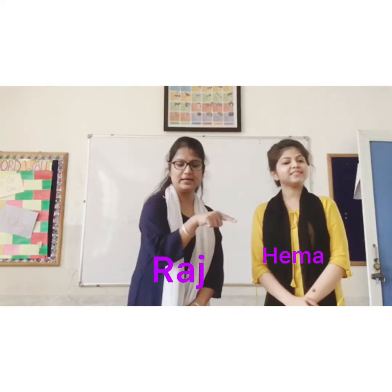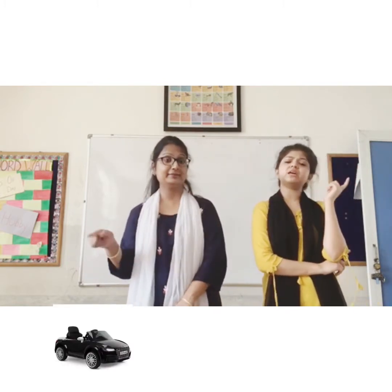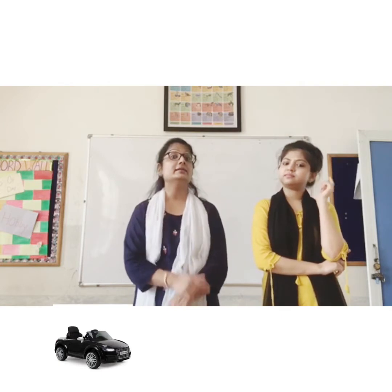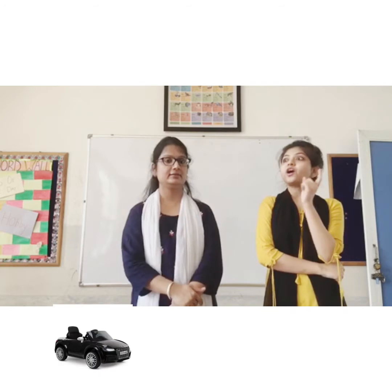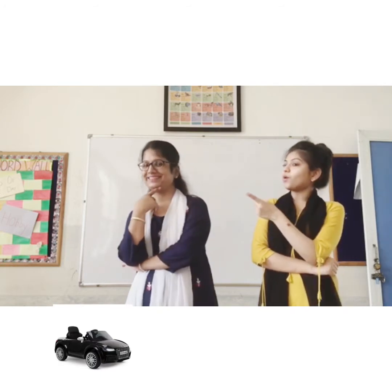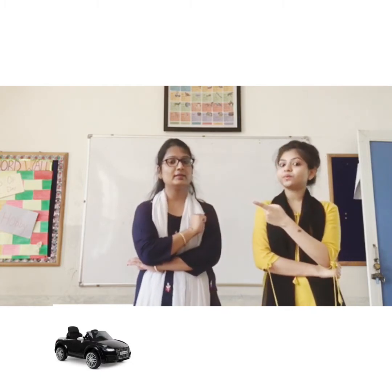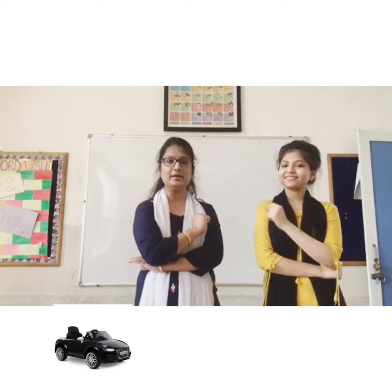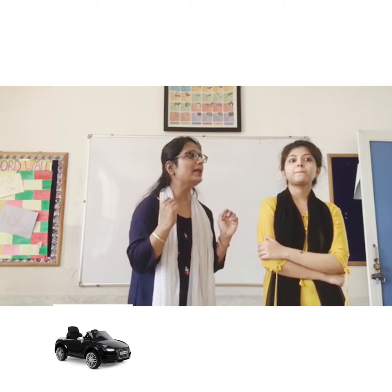Hello, I am Raj. I am Hema. What colour is my car? Give me a hint. It starts with B. Your car is brown? No, that's not right. Is it blue? No, it's not blue. It's black.